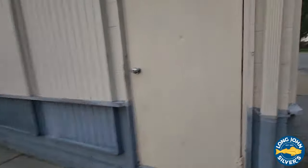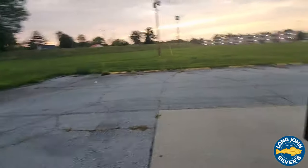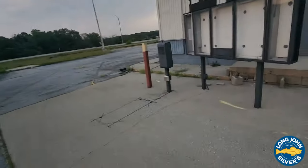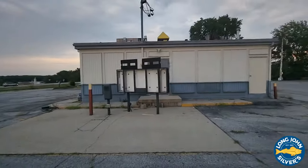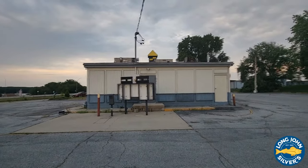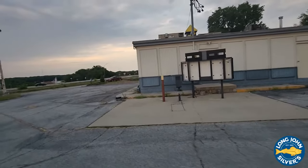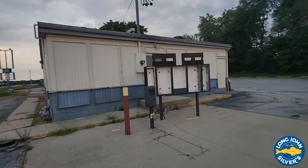The doors are locked — too bad, I'd like to get in and see a little more of it. This used to be a Days Inn right behind us here. It's no longer a Days Inn — it's been renamed a Quality Inn. This is the back area of it right here.